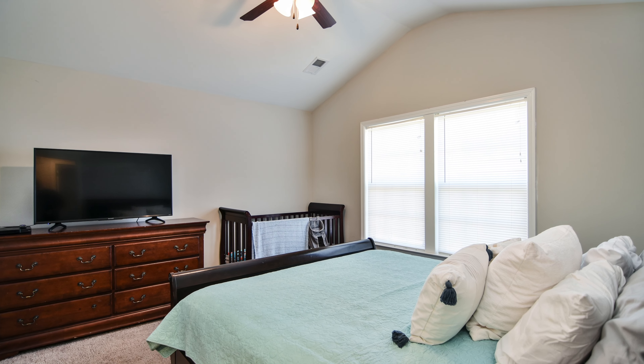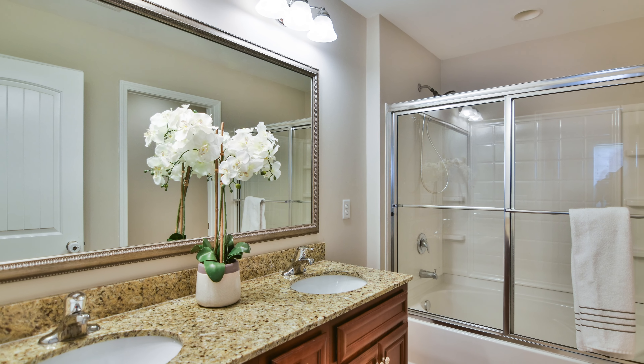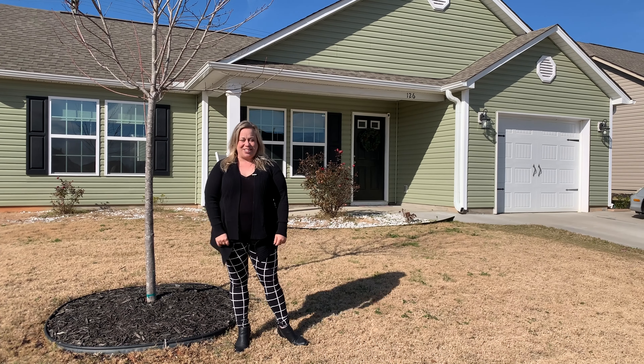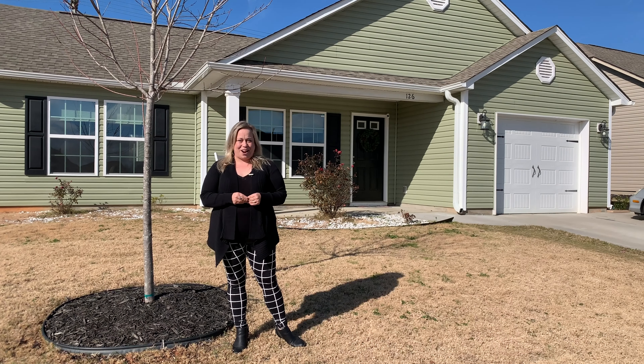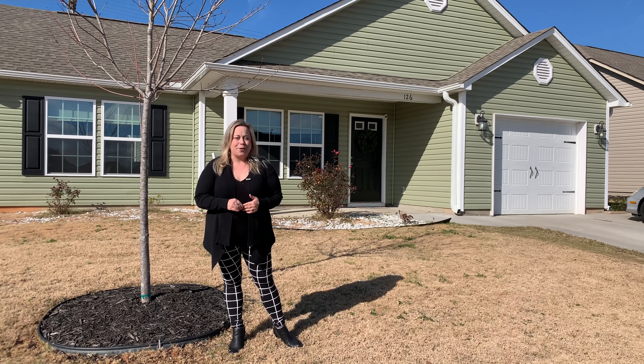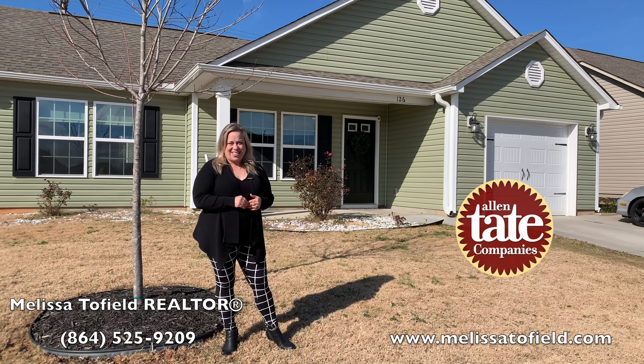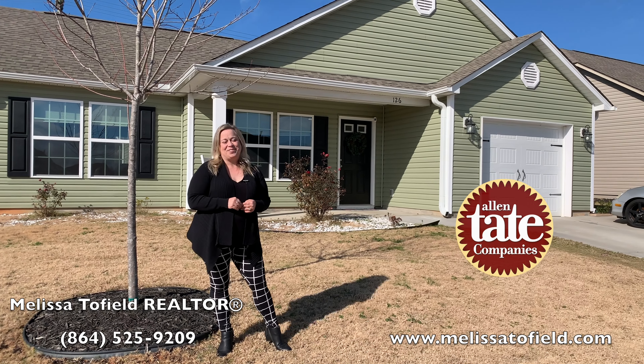You don't want to miss this opportunity. Thank you so much for joining us here today at 126 Barred Owl Drive. For more information or to schedule an exclusive showing, contact Melissa Tofield at 864-525-9209 or MelissaTofield.com.